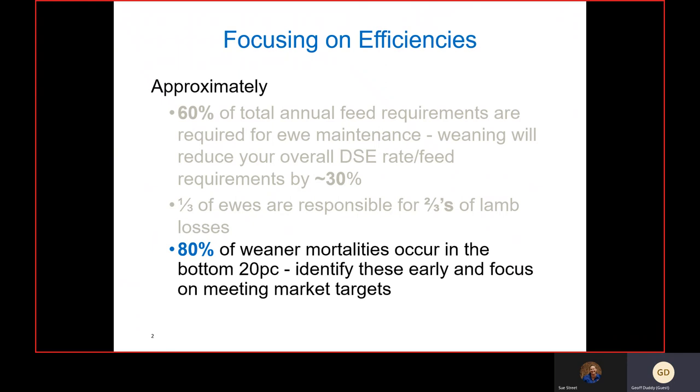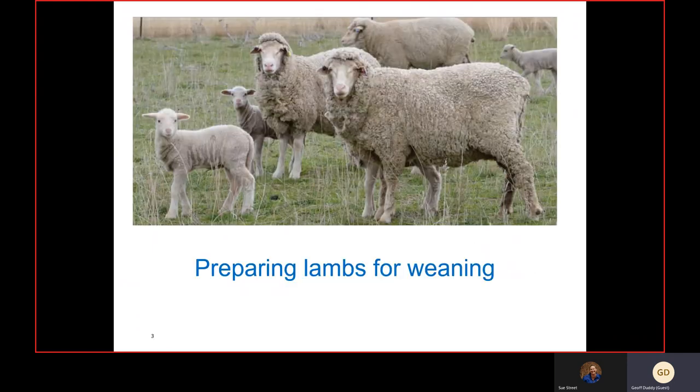Eighty percent of weaner mortality occurs in the bottom 20 percent on a weight basis. So the heavier you can get those lambs prior to and at the point of weaning, the better it will be in terms of lamb and weaner survival post-weaning.